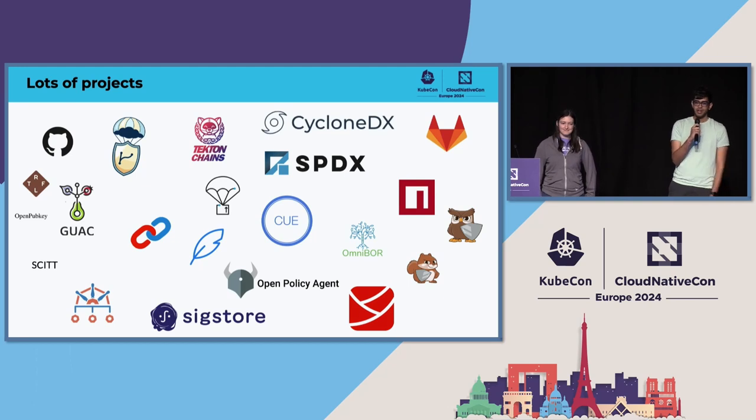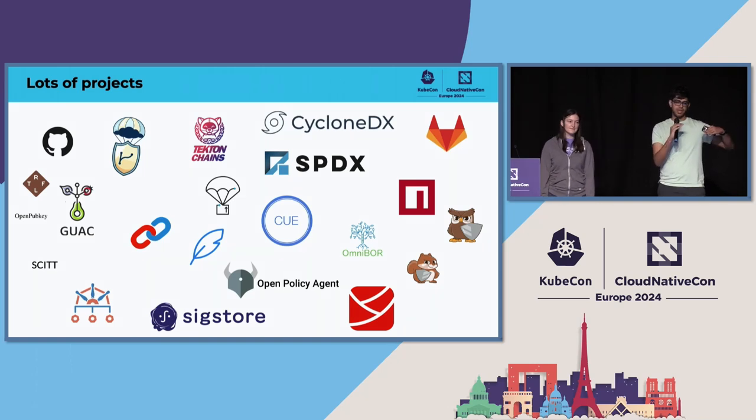And then you're suddenly hit with a ridiculous number of tools — they all have software supply chain keywords somewhere in there because they're all just solving different parts of it. This can also be really overwhelming. Most of these are just open source tools and projects. A couple of them are maybe platforms, but none of them really are companies trying to solve all of your software supply chain security problems.